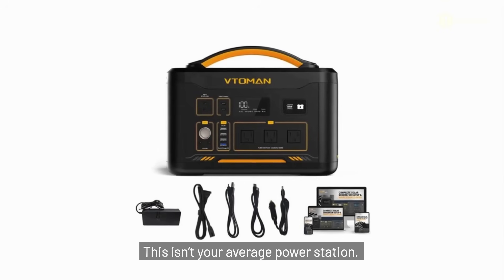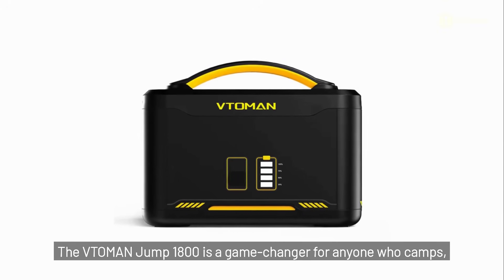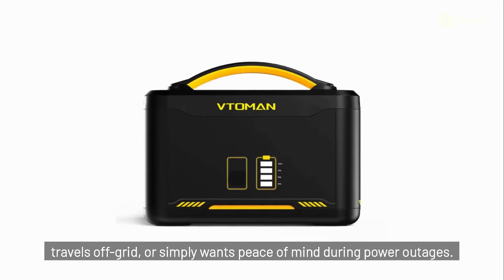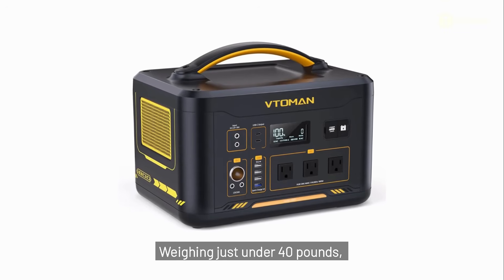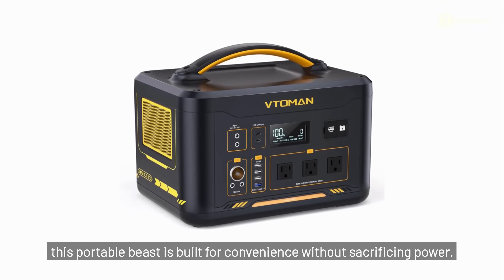This isn't your average power station. The Vitoeman Jump 1800 is a game changer for anyone who camps, travels off-grid, or simply wants peace of mind during power outages. Weighing just under 40 pounds, this portable beast is built for convenience without sacrificing power.